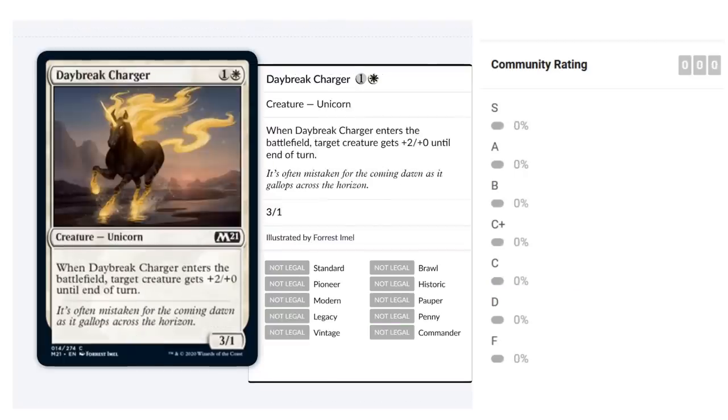Daybreak Charger costs one and a white for a 3/1 Unicorn at common. When it enters the battlefield, target creature gets +2/+2 until end of turn. It's probably best alongside a small evasive creature to push through two extra damage. It can also allow a smaller creature to make a profitable attack for a turn. A 3/1 hits hard if the opponent lacks a good blocker. Fine but not spectacular — falls in the C category.